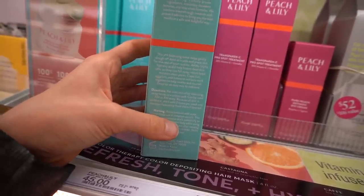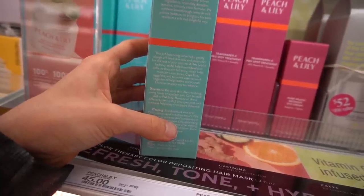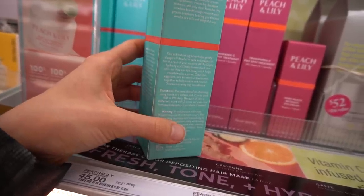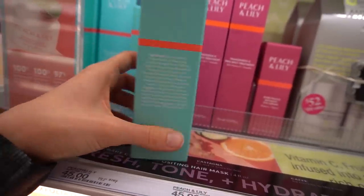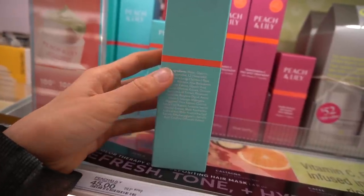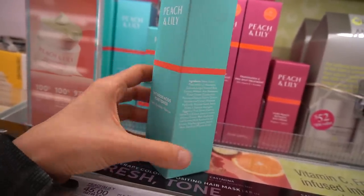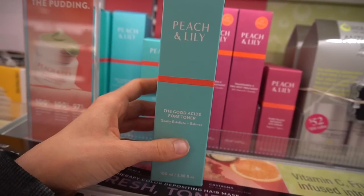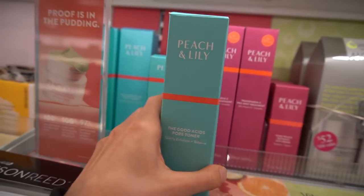They say to pat on the skin after cleansing using hands or a cotton pad, and it can be used AM or PM. Start with two times a week and increase frequency as desired — that's good advice because this may be irritating for some people. Glycolic acid can help improve certain types of hyperpigmentation like sunspots.